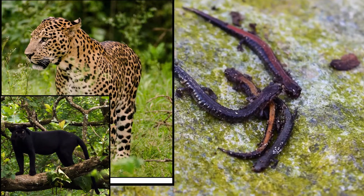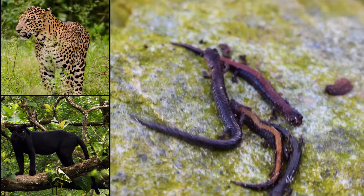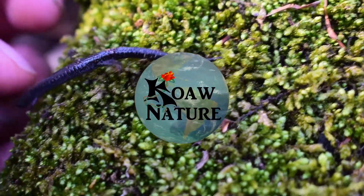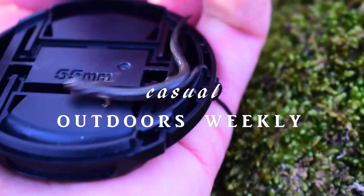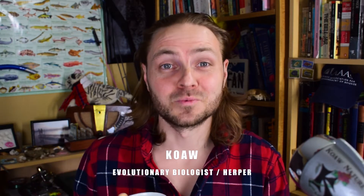What do these big cats and these salamanders have in common? It's a fascinating phenomenon in nature. I am Koa and this is Koa Nature's Casual Outdoors Weekly.